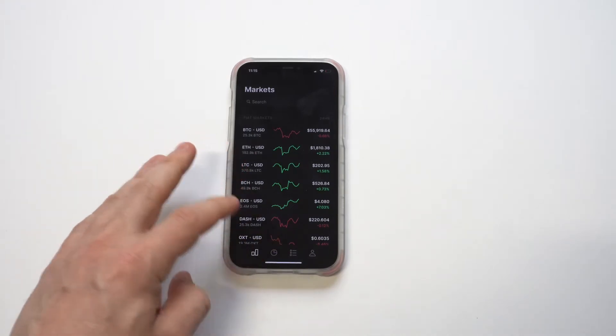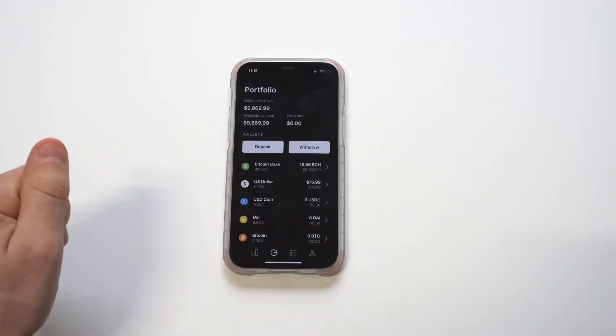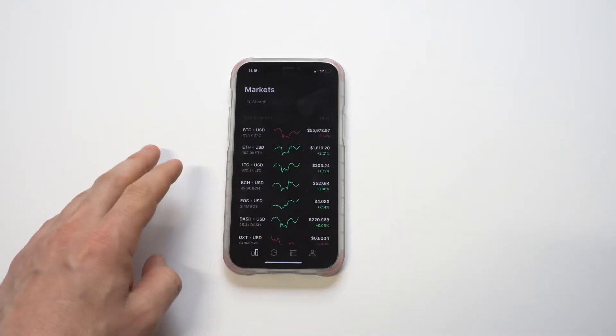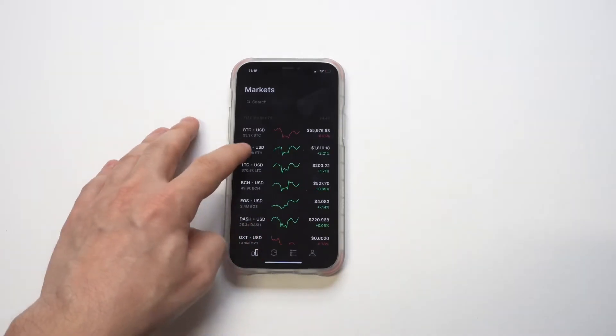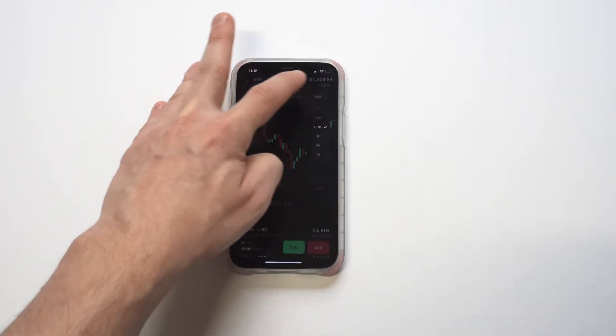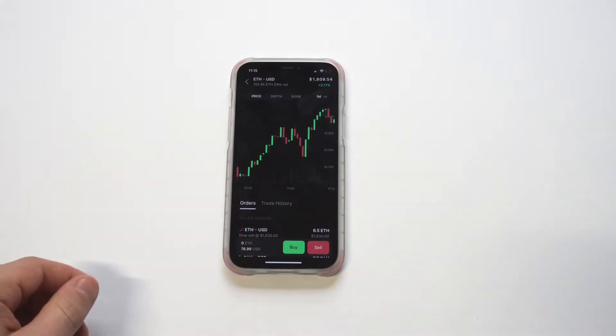They do insure you on your money up to a certain point. Now if you're wanting to get more into trading crypto, they've got Coinbase and they've got Coinbase Pro. What I've got pulled up right now is an extension of Coinbase — it's basically the Pro app.